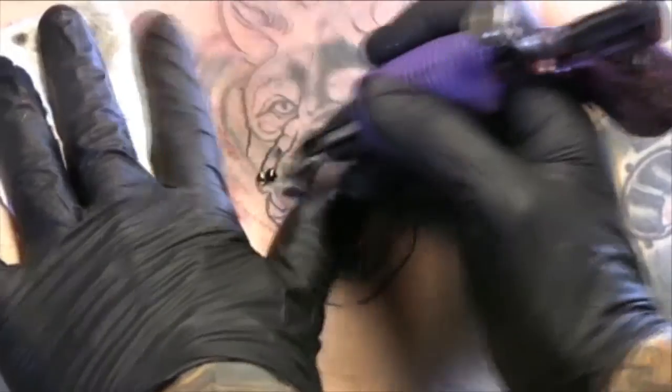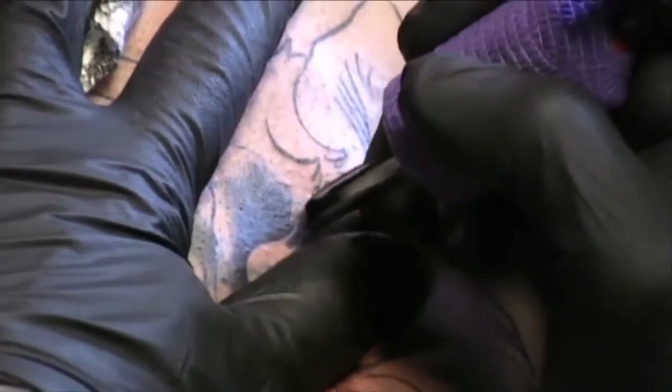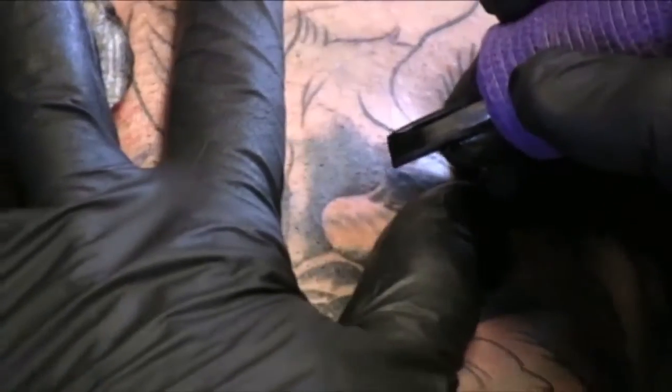I also work on a television show called Tattoo Nightmares where we solely do cover-ups. And that's actually where I learned most about doing cover-ups. I feel I'm valid for this sort of seminar because of the fact that I was forced into learning everything I could about doing a successful and efficient cover-up.